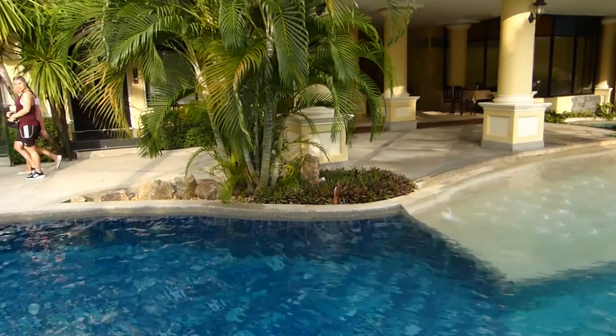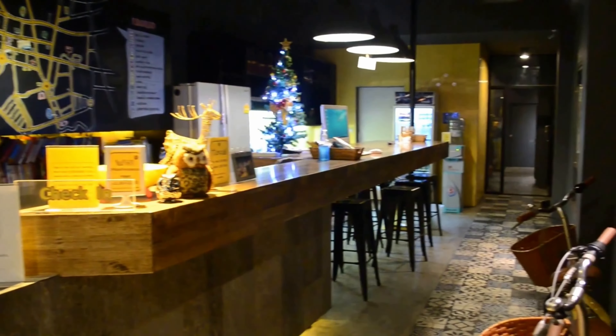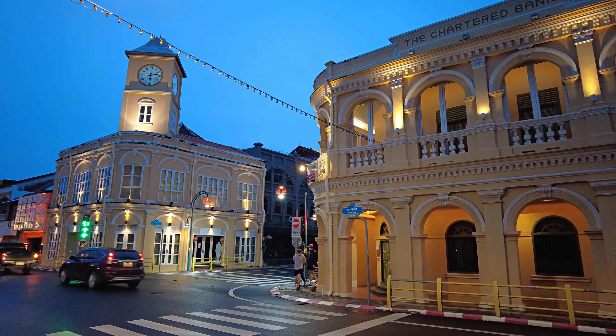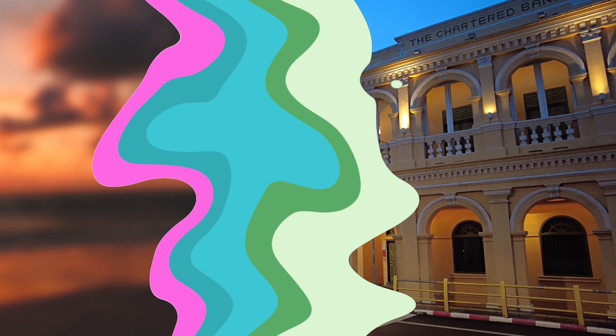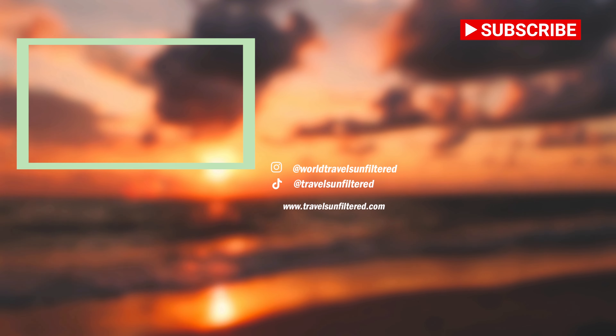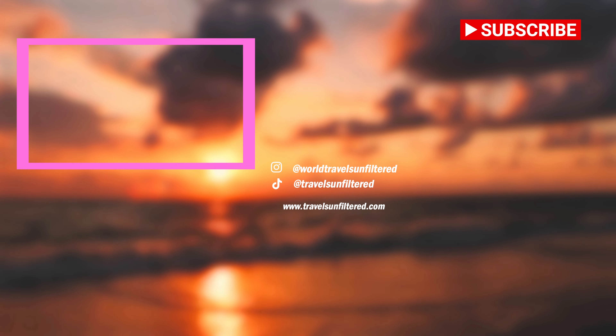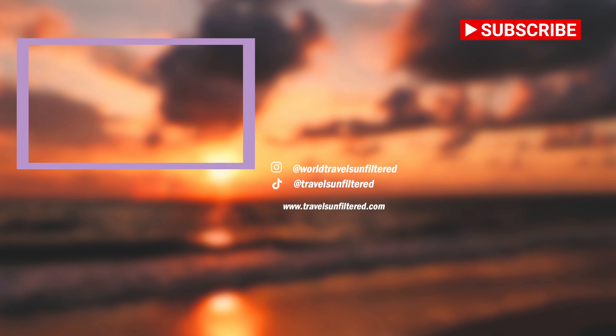For more information about these incredible yet affordable hotels and resorts, check out the links in the description box of this video. If you're planning a trip to Phuket, check out our Phuket Travel Tips playlist — it has everything you need to know to make your vacation amazing, like the best dining experiences, must-see attractions and much more. Don't forget to hit that subscribe button for more travel tips and videos, and give this video a like if you enjoyed it. See you next time!